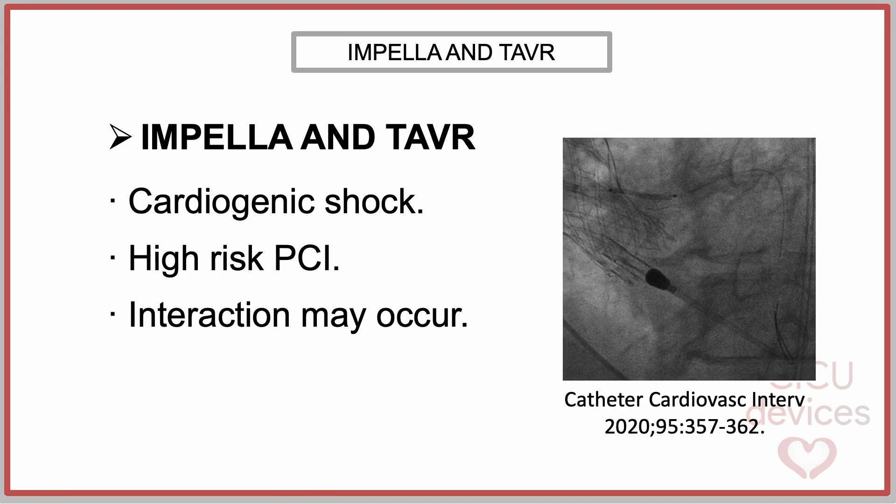The use of the Impella device has been continuously increasing in recent years as hemodynamic support in cardiogenic shock and high-risk PCI. Therefore, there will be an increasing number of cases in the future where the implantation of Impella in patients with prior TAVR may be considered. It has been previously reported that interaction can occur between Impella and self-expanding TAVR with a wide strut area in the supraannular region, so caution must be taken when using Impella in the presence of this kind of TAVR.